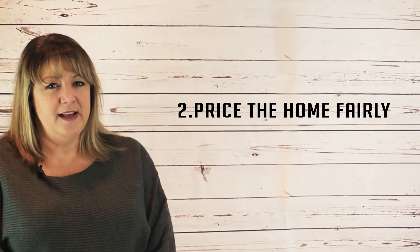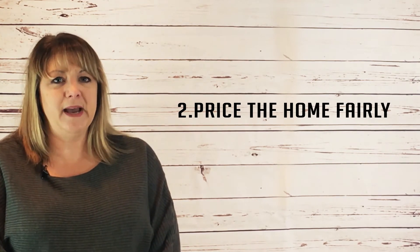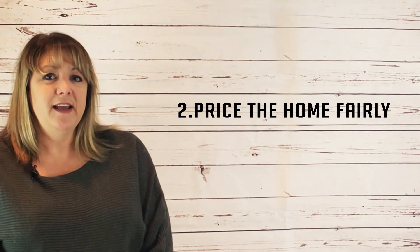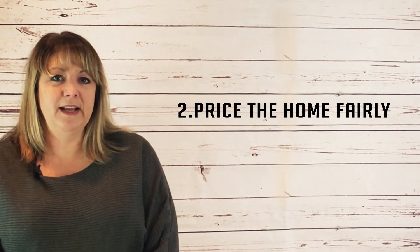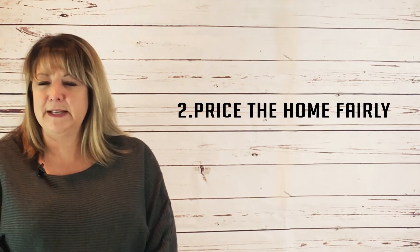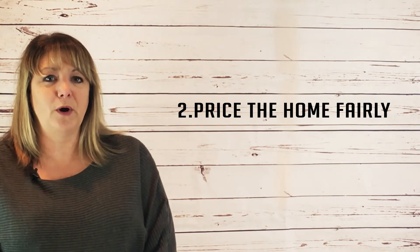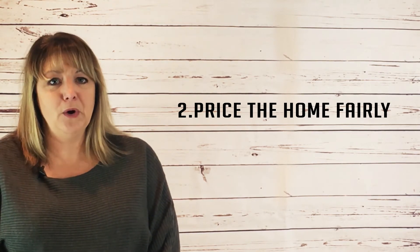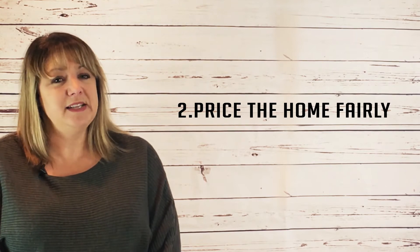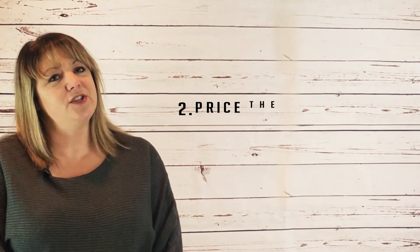Next, price the home fairly. The amount of rent you're charging for your rental home will have a huge impact on how long it stays on the market. If you want to rent it fast, be sure you're asking the right amount. In a strong rental market, it may be tempting to price the home just a little bit higher than what similar properties are going for. Don't do it. Take an objective look around and compare your home to the others on the market. Instead of looking at what other properties are listed for, take a look at what they actually rented for. There very well might be a difference.